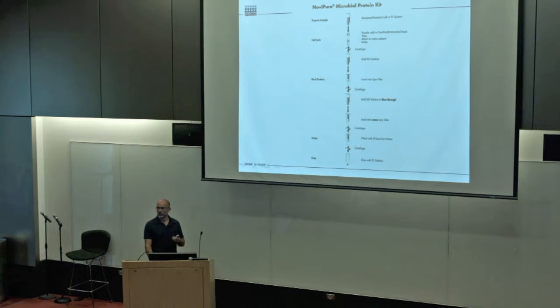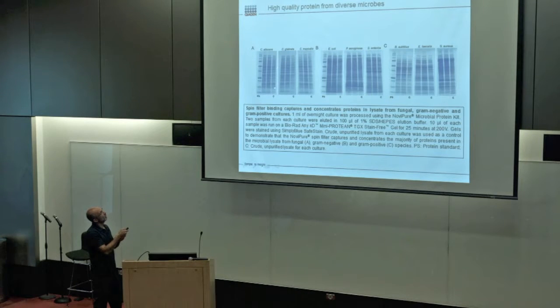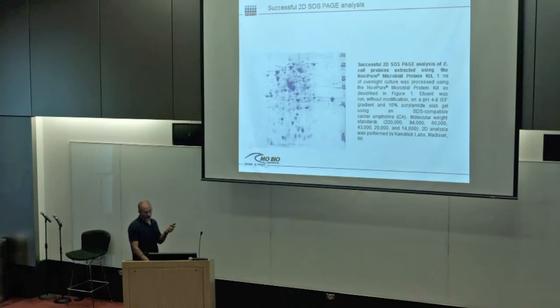That concludes Eddie's talk. Thank you to Eddie as well. Our last speaker is Sarah Owens from Argonne National Laboratory. My name is Sarah Owens and I work at Argonne National Laboratory in the Environmental Sample Preparation and Sequencing Facility. We've been working with MoBio for about six years doing this kind of research. Our facility generates a lot of the types of data you heard about this morning — primarily 16S and shotgun metagenomics. Our facility is cost-operated and fee-for-service: you can send your samples to us and we will extract the DNA and sequence them.